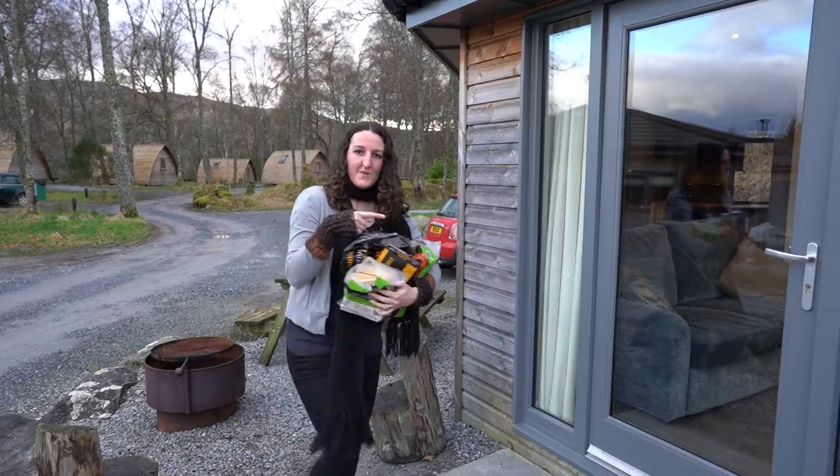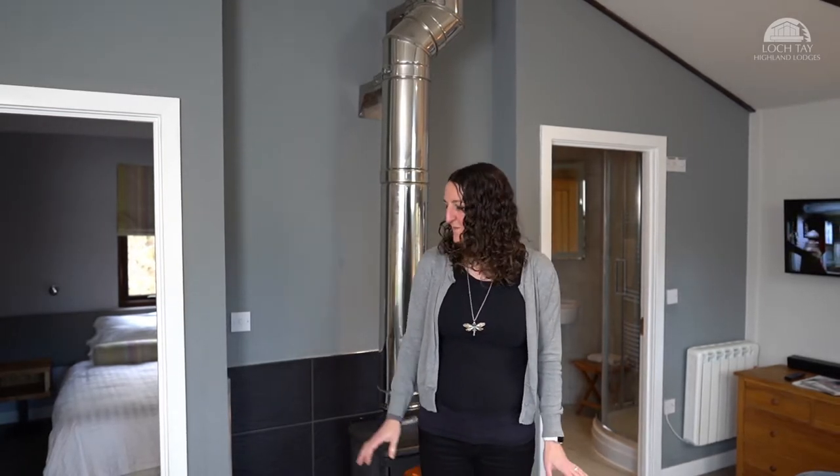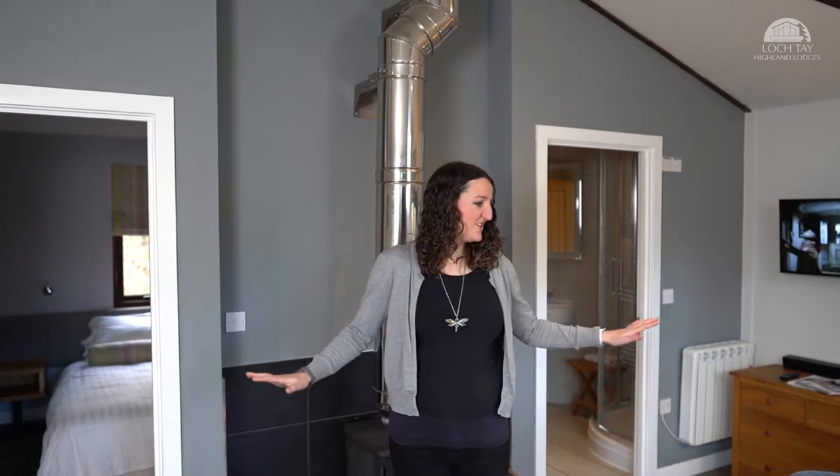We've just arrived so I'm going to put the fire on. Hello and welcome to Lochte Highland Lodges woodland cabin, which is perfect for two. I'm standing in the lounge.